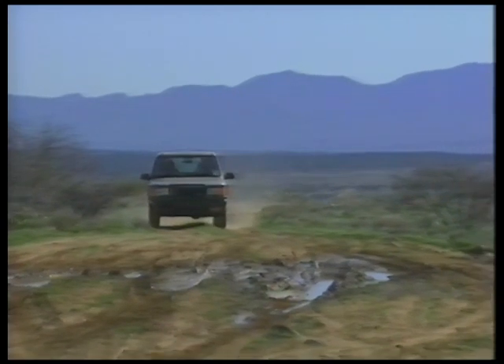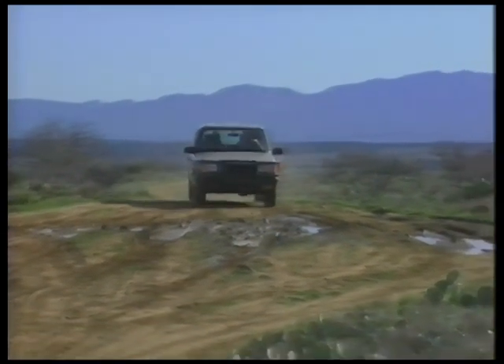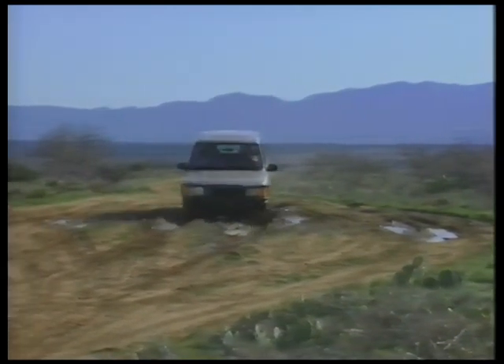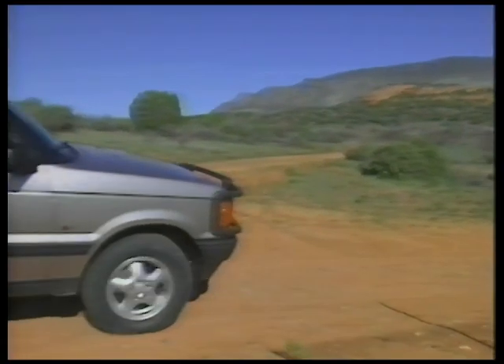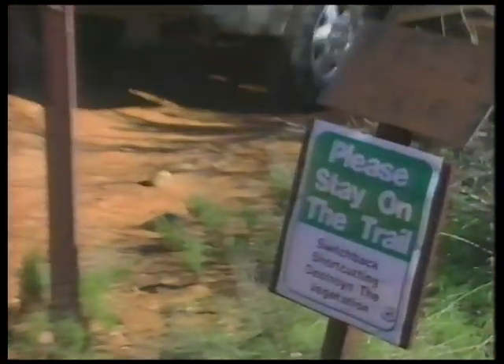Follow the principles of the Tread Lightly program: stay on the track, resisting the urge to drive around soft terrain such as a mud puddle. Thoughtless, irresponsible driving can damage the terrain and lead to closure of recreation areas. Drive only in areas approved for off-road vehicles and observe all rules and regulations.